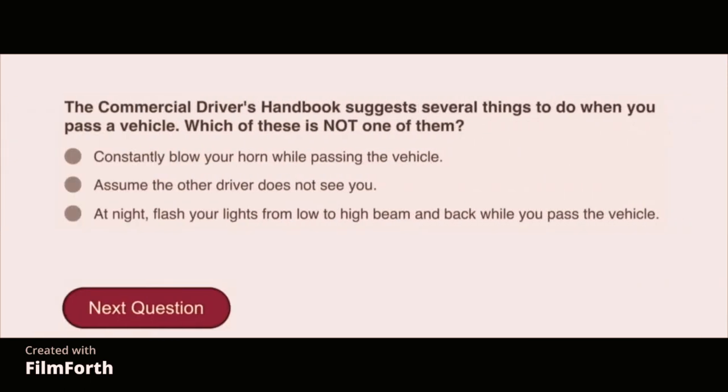The commercial driver's handbook suggests several things to do when you pass a vehicle. Which of these is not one of them? Constantly blow your horn while passing the vehicle.